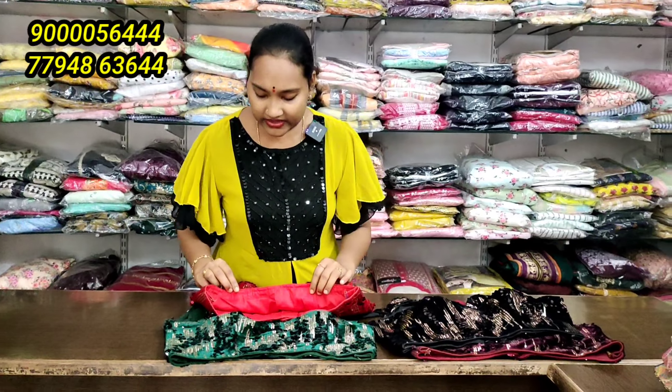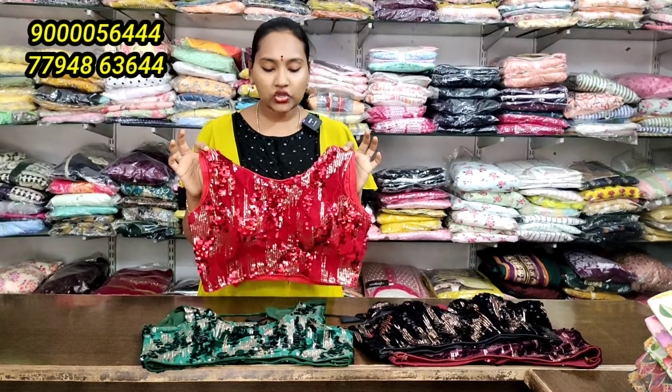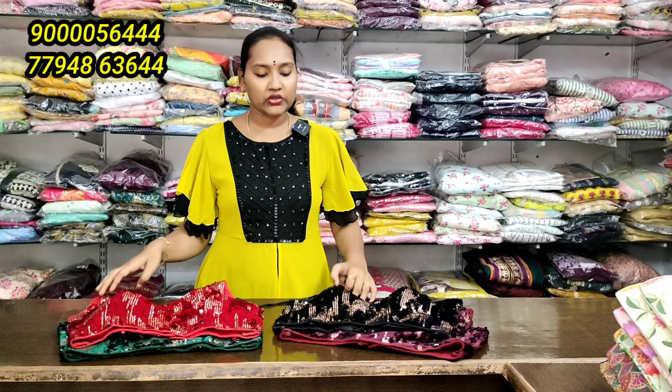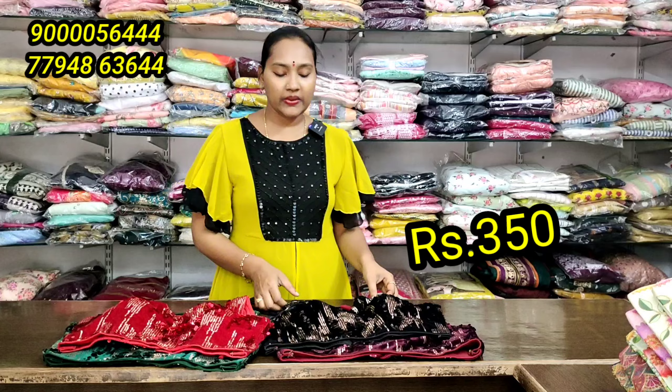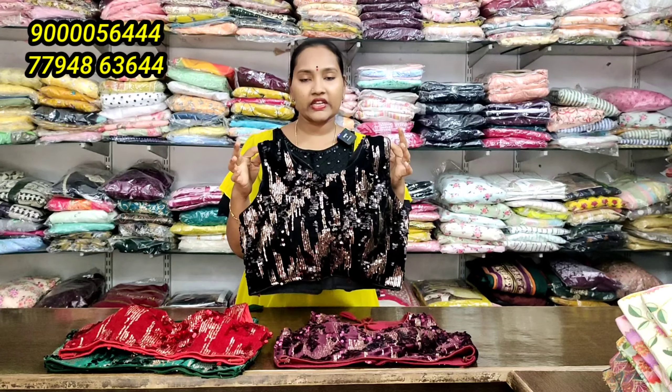For example, the price is 450 rupees. Cost to cost sale is minus 100 rupees, so this is 350 rupees. Shipping is 50 rupees extra. So if you are ordering a single piece, we will support 50 rupees shipping.